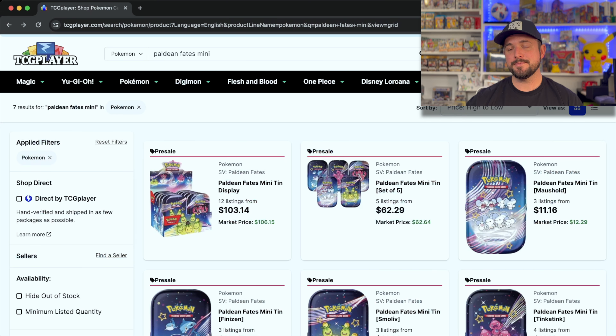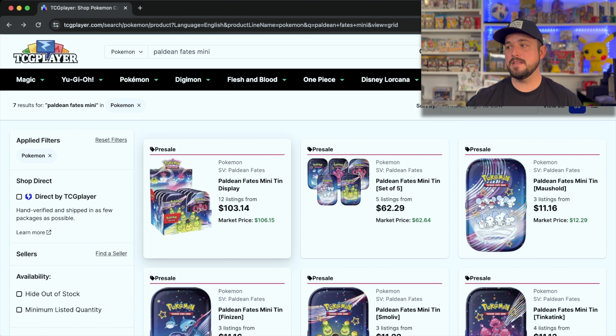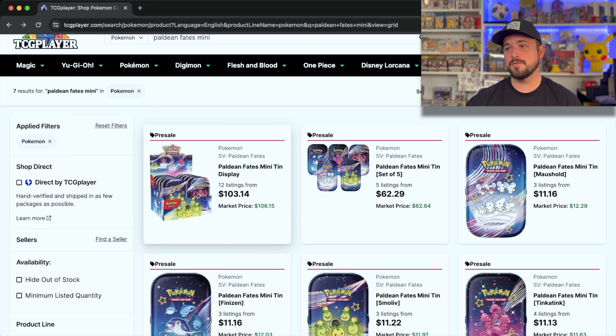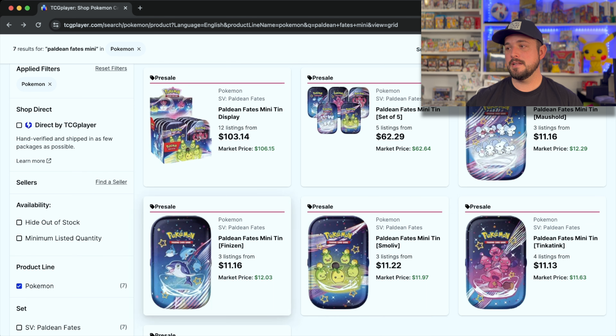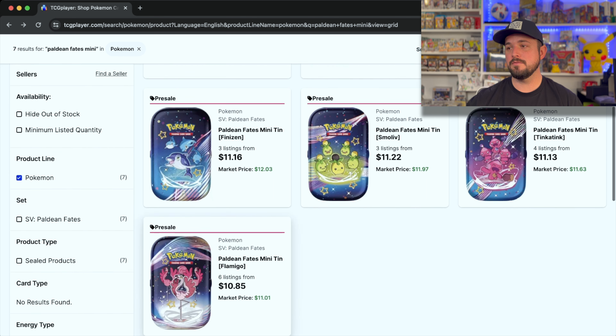So Mini Tins — they're supposed to be $10 MSRP a piece. They used to be nine, now they're $10 MSRP. The market's pretty stable on these. We got $103 for a case of 10. Interesting to see a set of five is $62, so if you do the math that's over $120 for a set. All the other individual tins are around $11, so a dollar over MSRP.